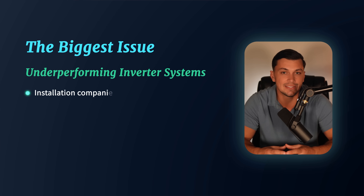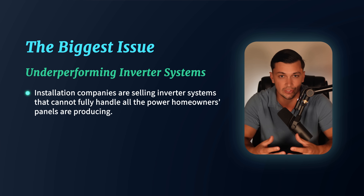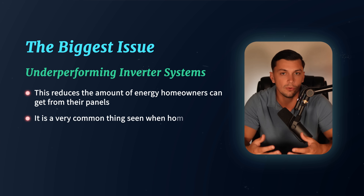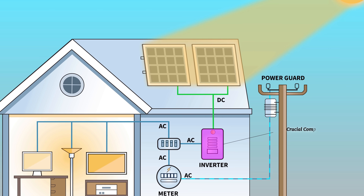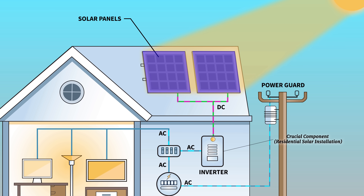One of the biggest issues that residential solar customers are facing in 2025 — something that nobody is really talking about — is installation companies selling inverter systems that cannot fully handle all of the power that homeowners' panels are producing. This reduces the amount of energy homeowners can get from their panels and is very common in proposals I review. Inverters are a crucial component of any residential solar installation because solar panels produce electricity in direct current, while homes are wired in alternating current. Therefore, a conversion of DC to AC needs to take place, which the inverter handles. It's essential that the inverter is properly sized to handle the solar panels' overall output and avoid any limitations.